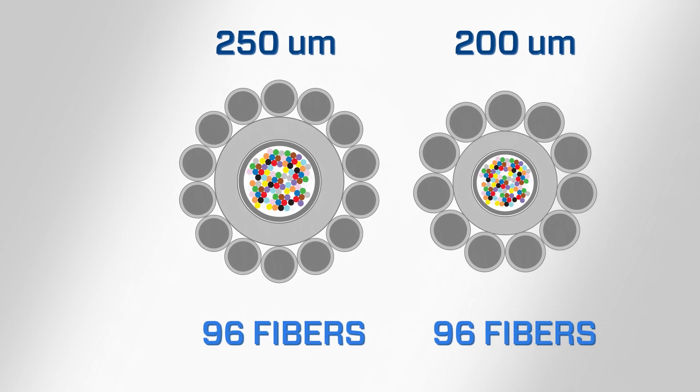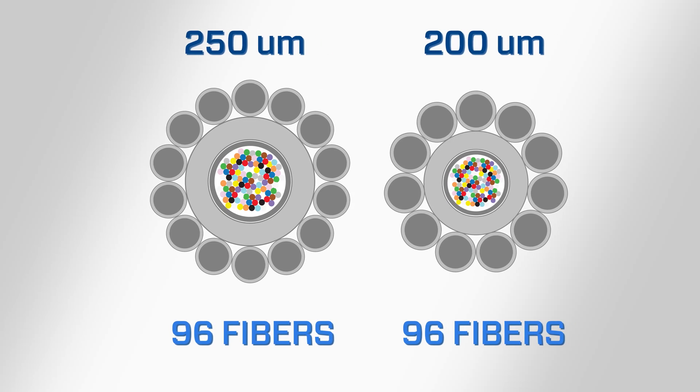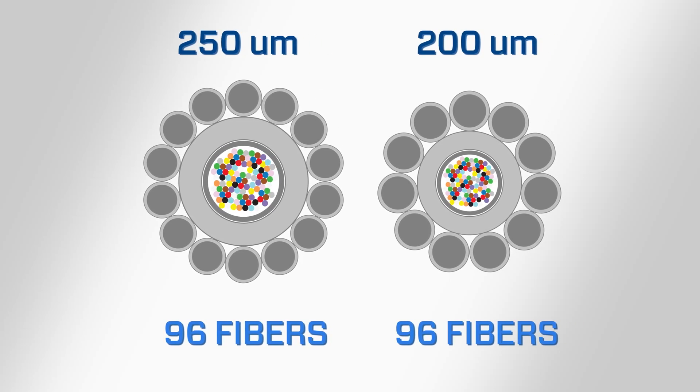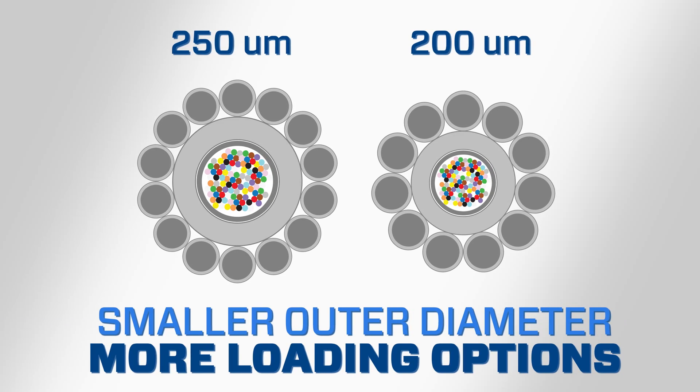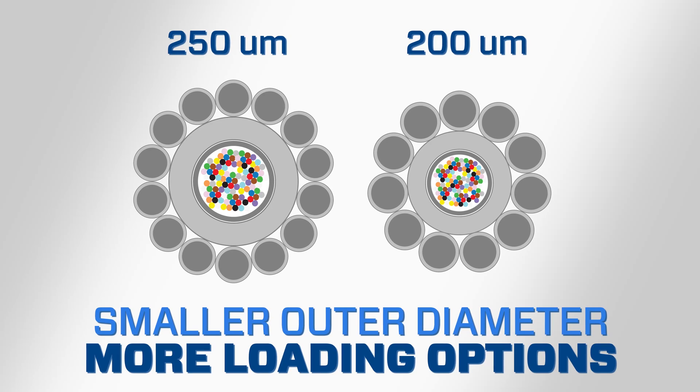Alternatively, for new OPGW designs, 200-micron fiber enables lower weight and diameter while maintaining fiber count. This smaller size offers reduced loading options when necessary without giving up any optical fiber.